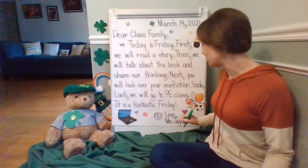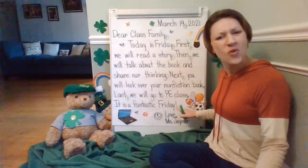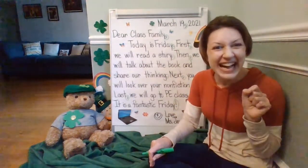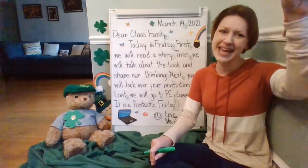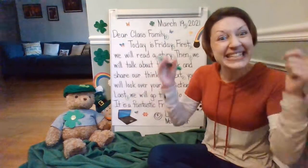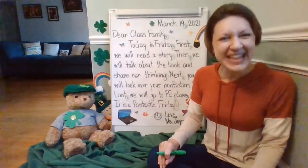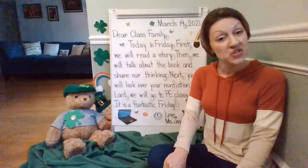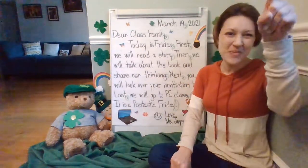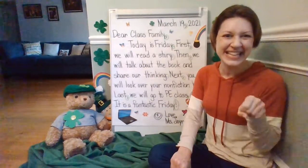It is a fantastic Friday! What's this punctuation mark? Straight line down, dot — what's it called? Do you remember? Straight line down, dot — an exclamation point. Great job. Do you remember what else it could be called? An exclamation mark. Make it one more time, kindergartners — straight line down, dot.